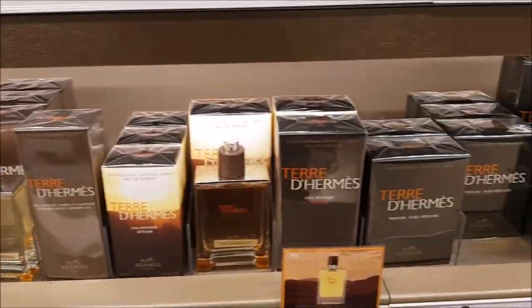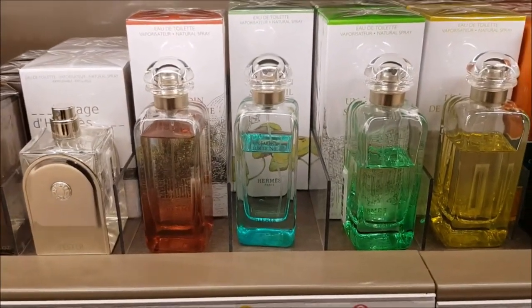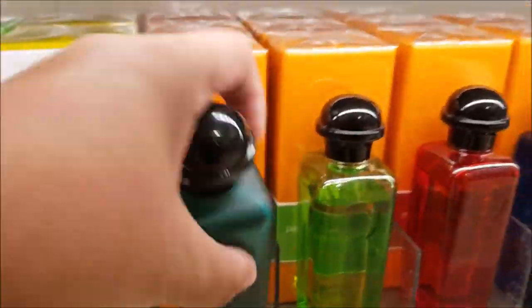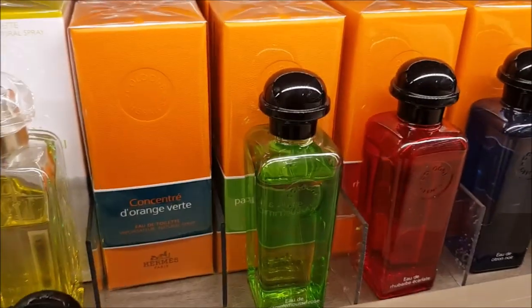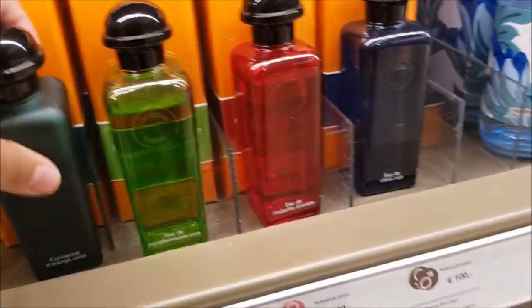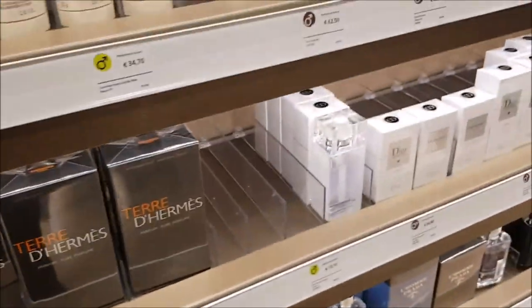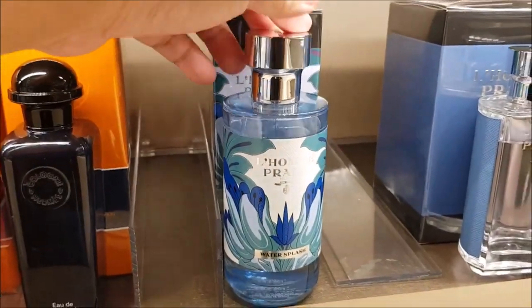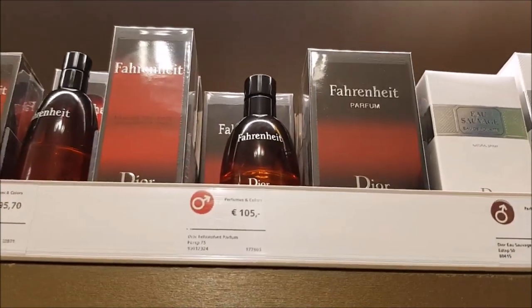I also think the Terre d'Hermes fragrances are really, really nice. Then we have the Jardin line of Hermes, which I speak highly about — I think they're great fragrances. This one, Concentré d'Orange Vert, is probably my favorite from this line. My second favorite would be the Rhubarb one, and then there's the Gentillon Blanche and another one called Mandarin Ombre, which I haven't really seen in stores lately, so maybe it's been discontinued.